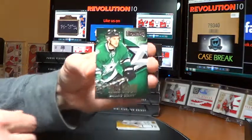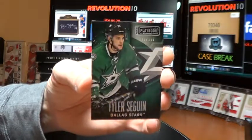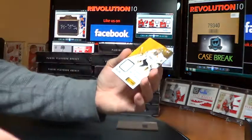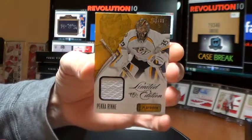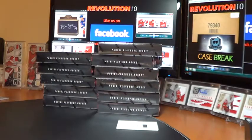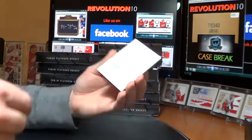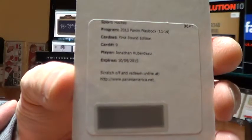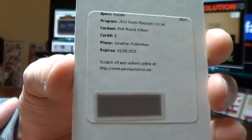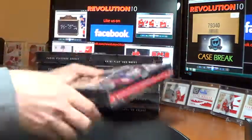So we'll start this case break. The base card for the Dallas Stars — Tyler Seguin, out of 249. And a limited edition jersey card for the Predators, Pekka Rinne, out of 99, number 50 of 99. And the redemption — not too bad — for the Florida Panthers. First Round Edition of Jonathan Huberdeau. Jason, if you want, I can message you that code.